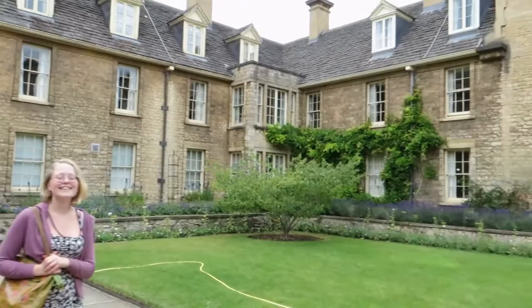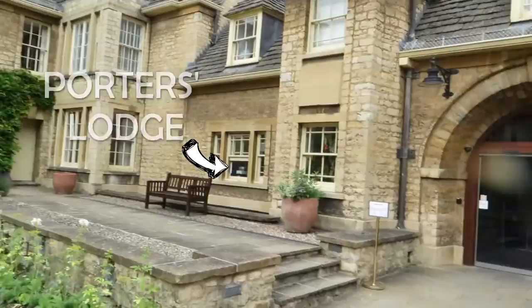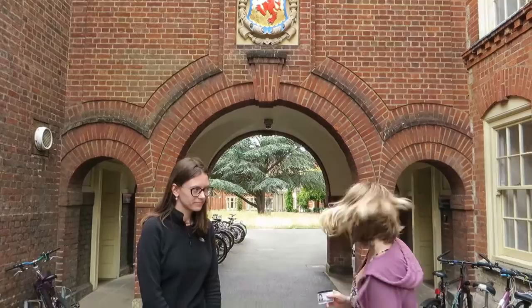Here we have student accommodation all around, and a porter's lodge which is just in front of the main entrance into the college. We're going to take you into the dining hall now to get into the buildings. It's pretty easy — so let's go!